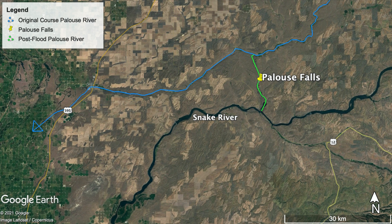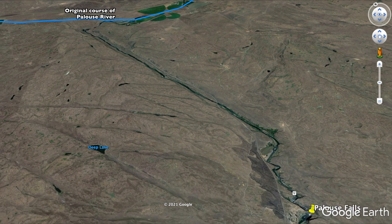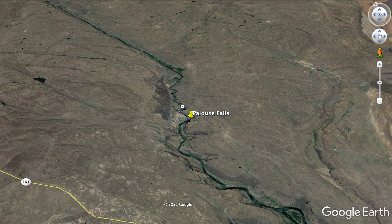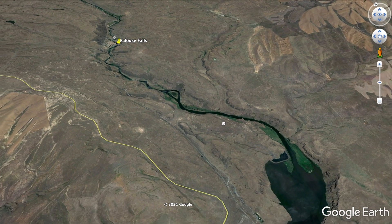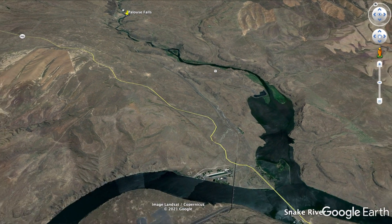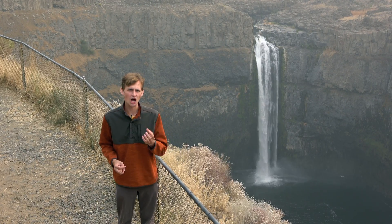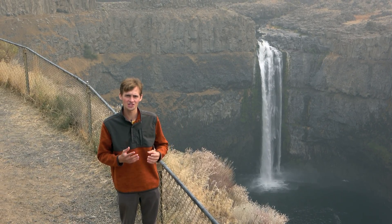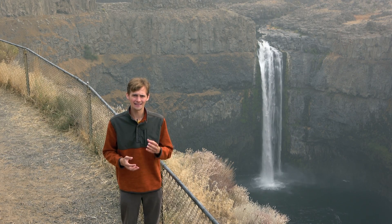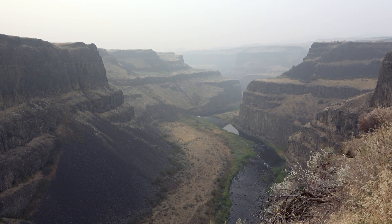The original course of the Palouse River was to the north and it flowed into the Columbia River, but when the floodwaters reached this area of the Columbia Plateau, they scoured out a large gouge along a fault zone. That created a lower and shorter path for the Palouse River to dogleg to the south and reach the Snake River instead. The Palouse River can be considered an unfit stream, meaning it is too small to have formed a canyon of this size in the time the river has existed — evidence of a large quantity of water rapidly scouring out this deep and dramatic canyon.